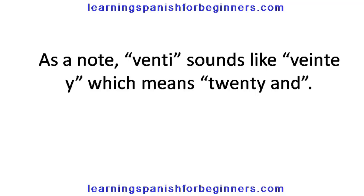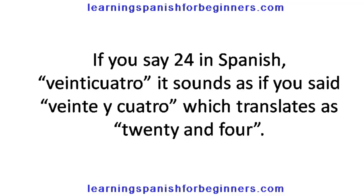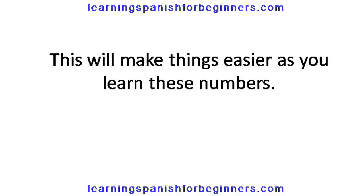VENTI sounds like veinte y, which means 20 and. If you say 24 in Spanish, veinticuatro, it sounds as if you say veinte y cuatro, which translates as 20 and 4. This will make things easier as you learn these numbers.